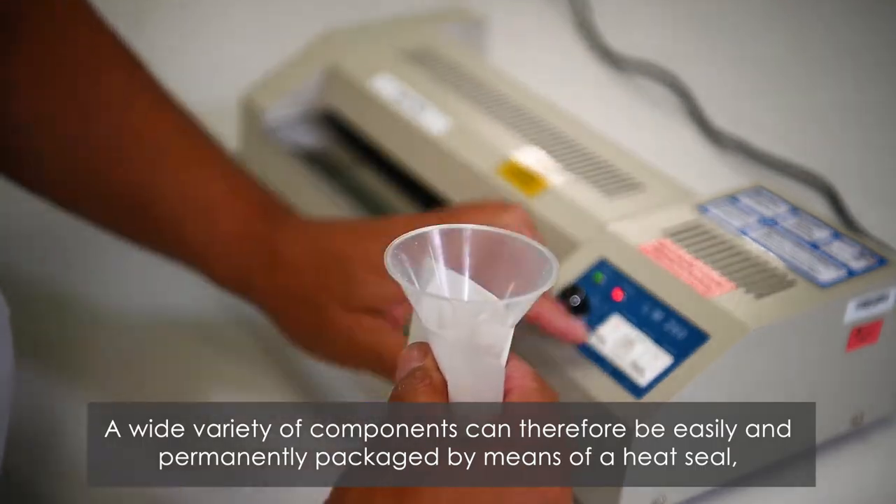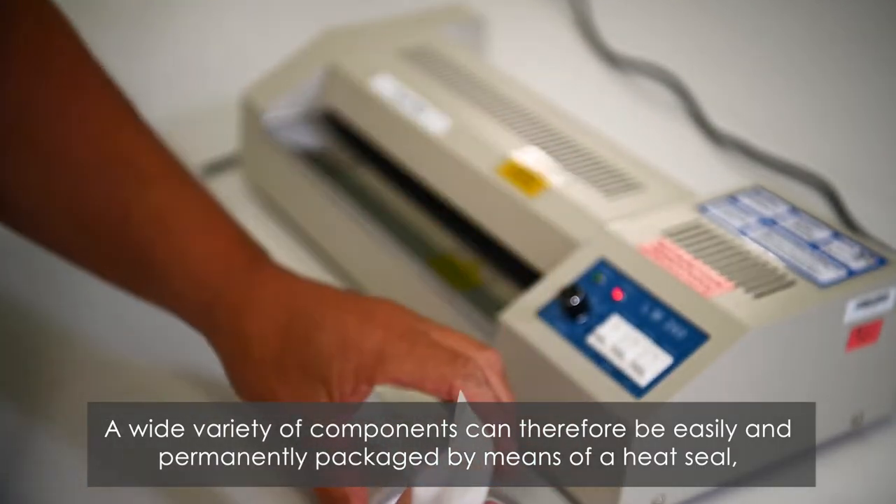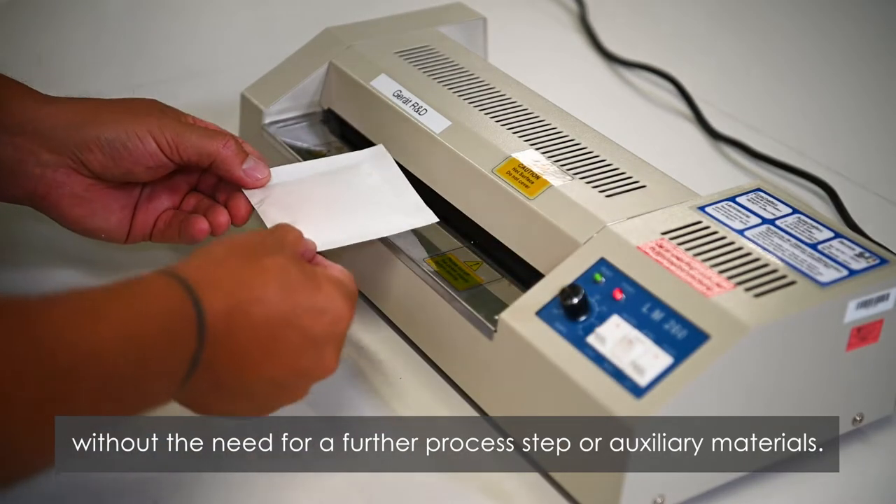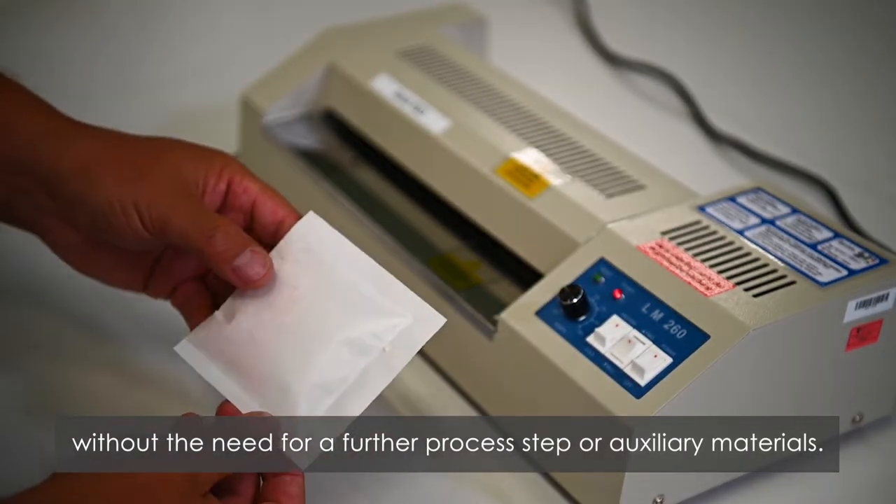A wide variety of components can therefore be easily and permanently packaged by means of a heat seal, without the need for a further process step or auxiliary materials.